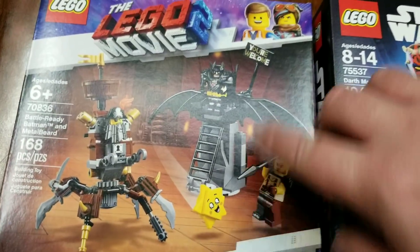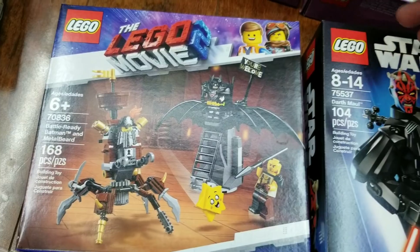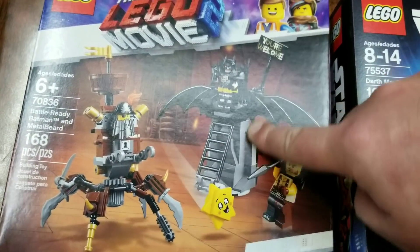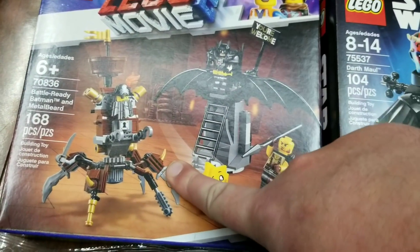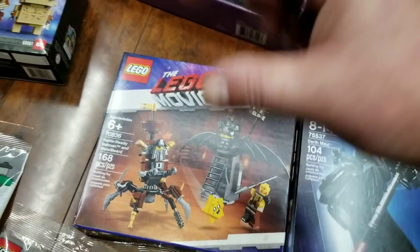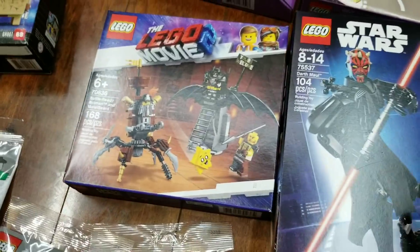This mini Metal Beard set — after watching the movie I realized this is actually really cool. You want to buy this set if you're getting the big Apocalypse Bird set, the giant $300 one, because his little chair fits perfectly inside Apocalypse Bird. Metal Beard takes on so many forms in the movie — including one connected to a little treasure chest — you don't really catch them all.